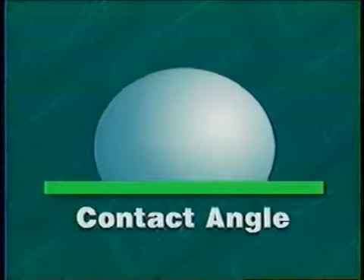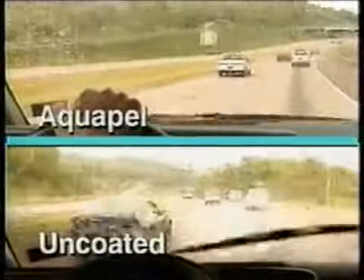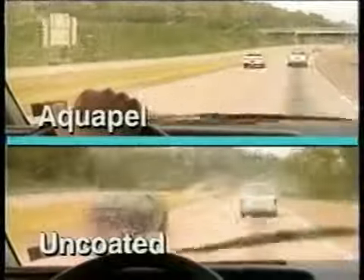When a windshield is treated with Aquapel, the contact angle of the water to the glass is substantially higher than an untreated window, causing the water to bead up and roll off the glass. What all this means is simple: in daylight, a driver's vision is significantly improved through a windshield that's been treated with Aquapel.